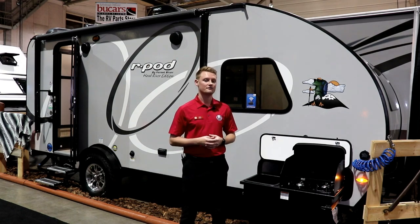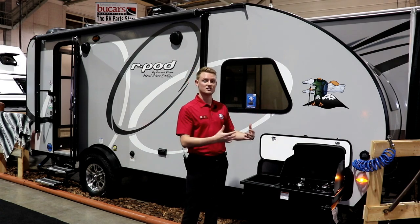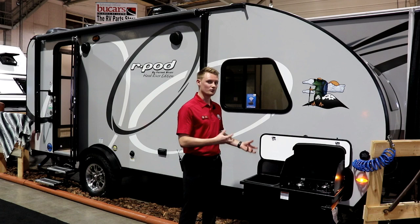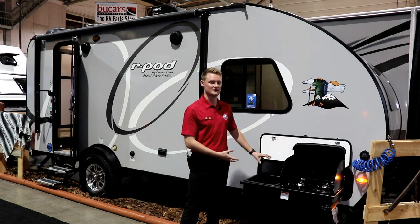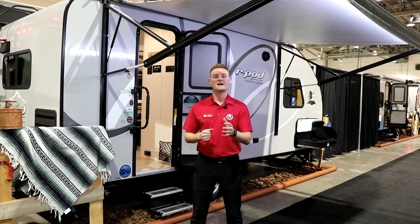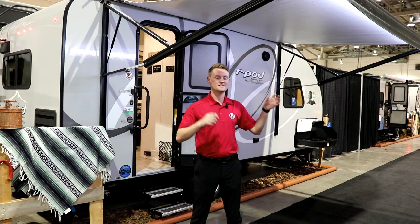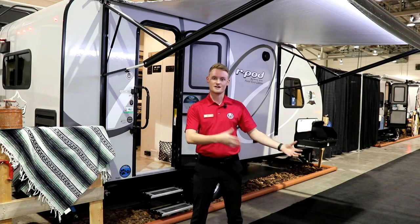Some of the really cool features they've added for the 2020 R-Pods is up at the front you'll notice they have a front windshield. Another really cool feature is the outside kitchen — you can pull it out or put it away, and the really cool part is it's actually fully removable. So if you want additional storage space instead of the outside kitchen, you can simply do that. They've also put a full size trailer awning here, and moved the LED light away from the door and into the awning tube, so it's not going to attract bugs towards the door and hopefully keep mosquitoes away.